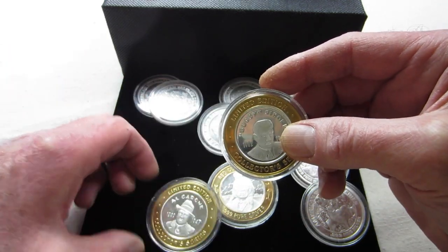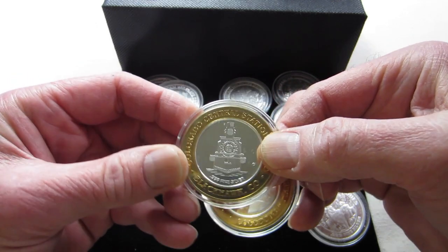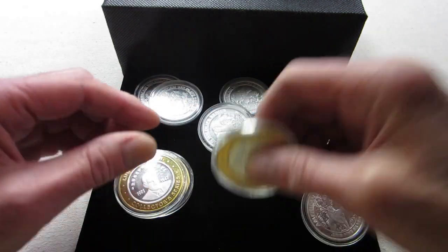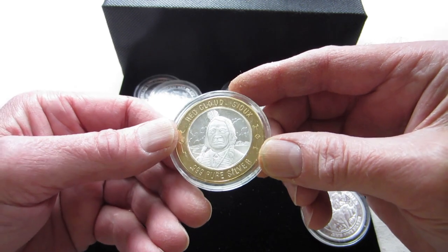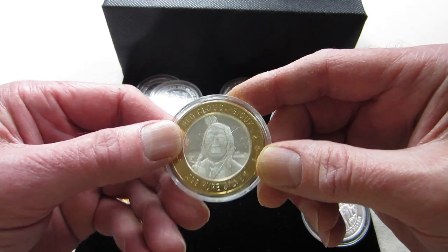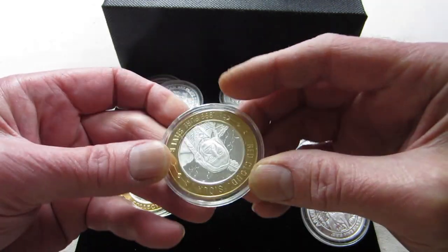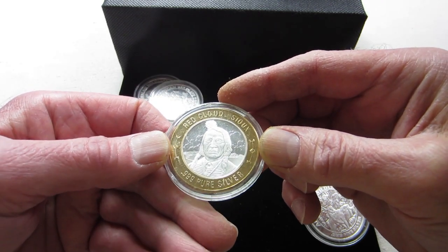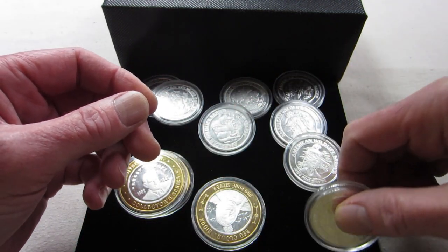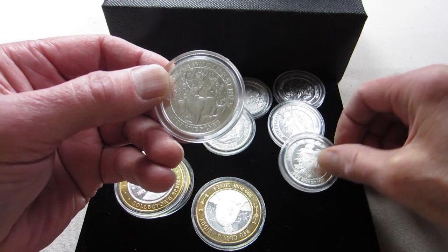This one here is Bugsy Siegel and Al Capone. There are actually just two casinos represented here. This one is also from Central Station in Blackhawk. And then there was a Native American series, which I really love — I may look to add some more of these. This is Red Cloud here. And there's one more from that series with a nice design — that one's also from the Native American series, and I have a few of those.